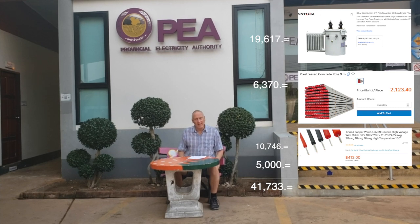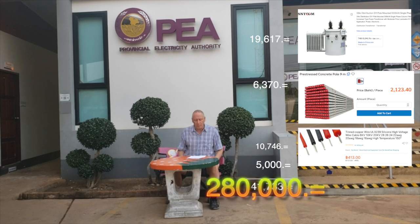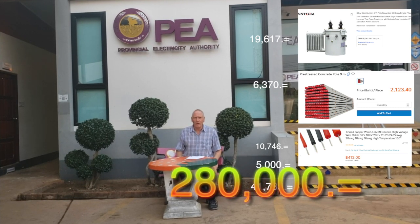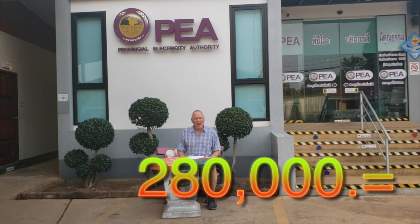The amount we actually have to pay is 280,000 baht, and after installation all equipment becomes the property of the power company. What?